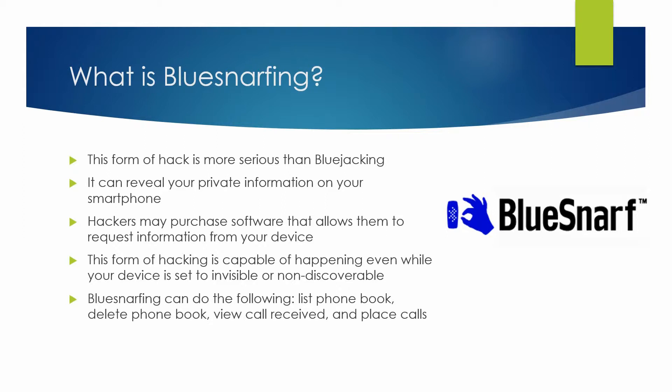Blue schnarfing can do the following: it can list your phone book, delete your phone book, view calls received, and even place calls through your phone. An attacker can also access information such as the user's calendar, contact list and email, as well as text messages, without leaving any evidence of the attack.